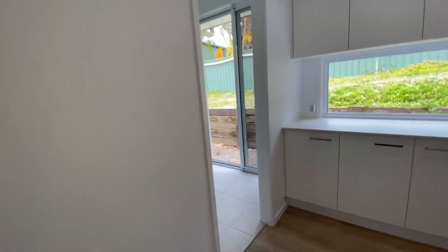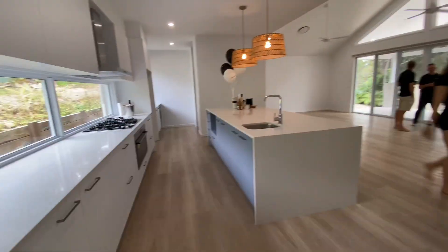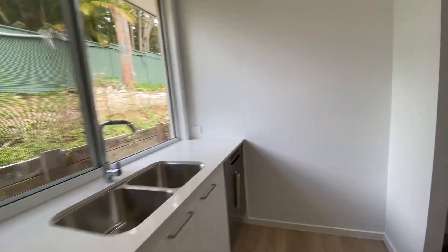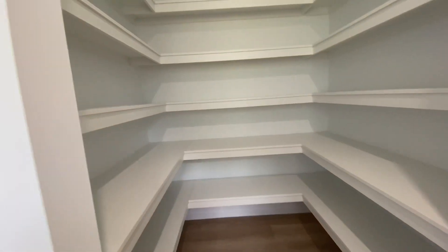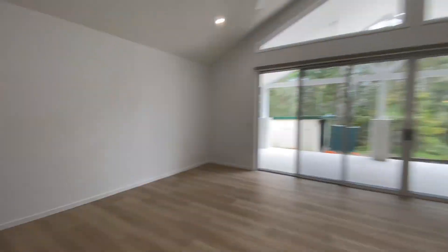We love how open and inviting this space is, as it is a comfortable entertainment area for those lazy Sundays where housework is no longer a priority because your favorite Netflix series is much more important.